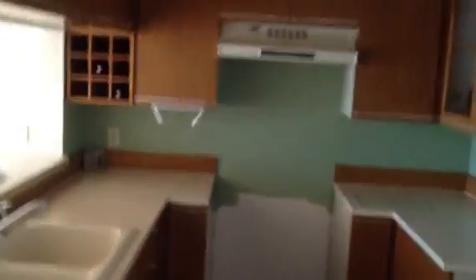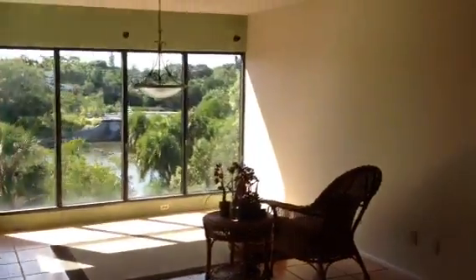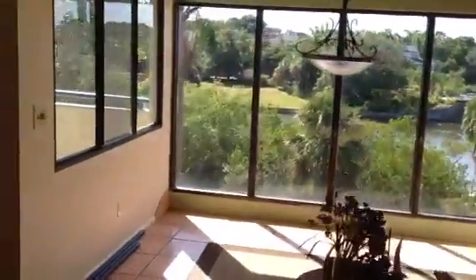No appliances here except for the dishwasher. Cabinets look like they're in great shape. Pantry over here. What's nice is you get great sunlight — it's around 2 o'clock in the afternoon.